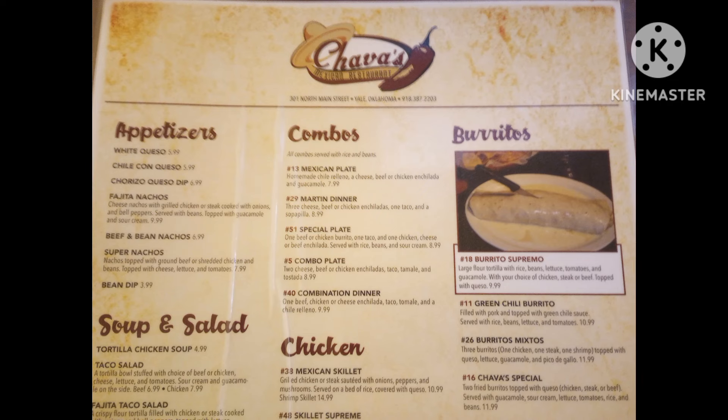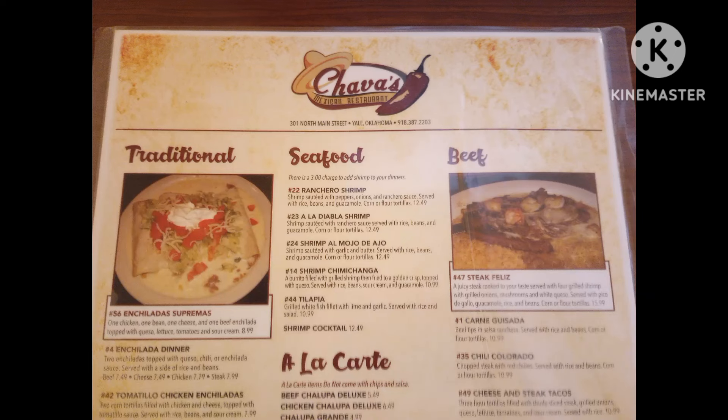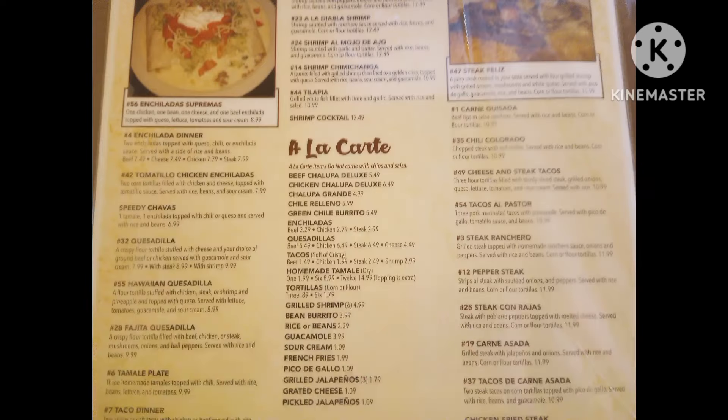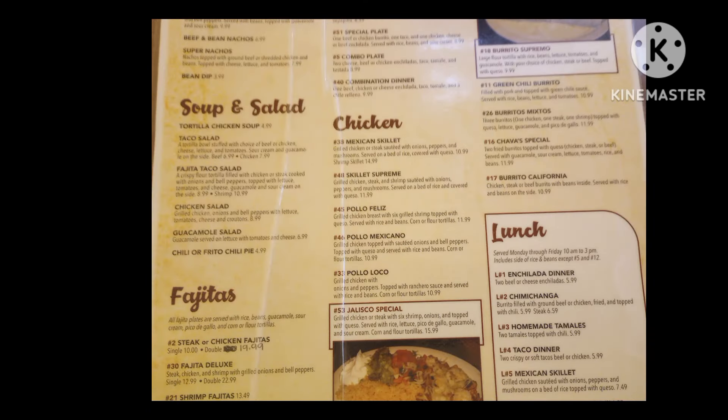Here's a snapshot of the menus — that might not be in order. I got quite a few selections. They got a lot of mixed Mexican foods, different types. If you love Mexican food, it's a great place to bring your family.